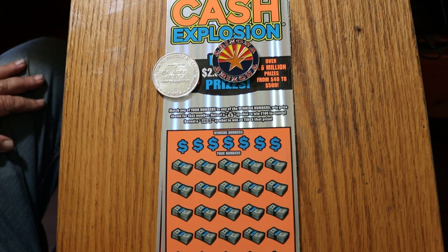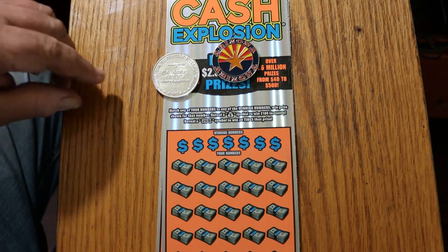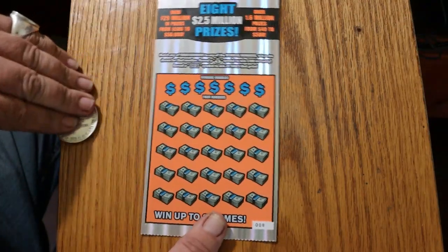I've got tickets 008 through 010. Odds are 1 in 3.09, and the book number is 245866. I'm going to start with number eight, work our way to 10.